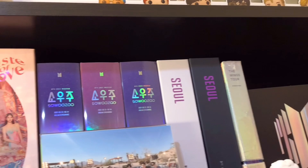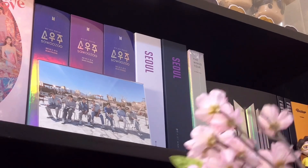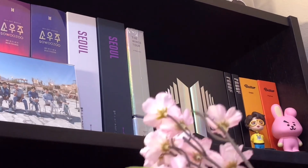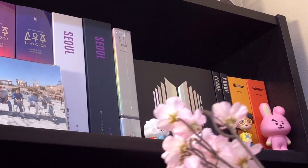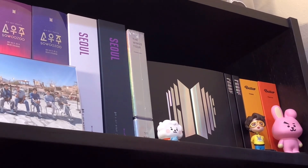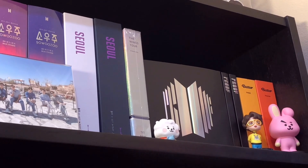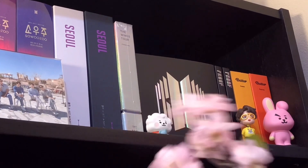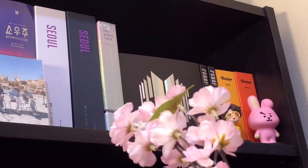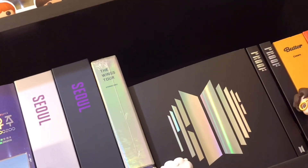Right next to the TWICE album, I have all three versions of the Sozu 2021 muster DVDs - I think one is the DVD, Blu-ray, and the digital code version. Something really special about these is that the packaging is super holographic and it looks really pretty. If I move my camera around, you can see how holographic it is - it's so cool! And right next to that, I have the Love Yourself Speak Yourself in Seoul DVD and the Blu-ray version. And right next to that, I have probably the rarest item on my whole shelf - the Wings Tour Blu-ray. I got this in a mystery box two years ago when I was a brand new ARMY. I found out later it was a rare item because it's out of print, and I never took it out of the packaging.